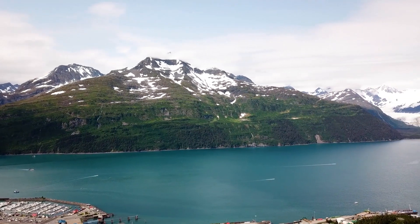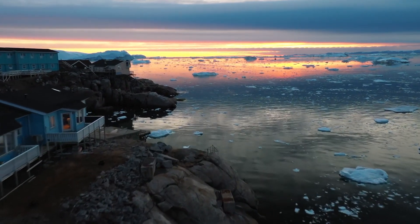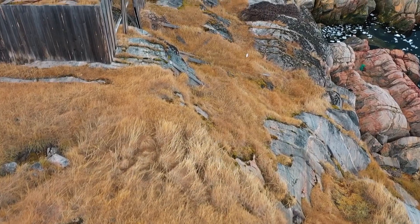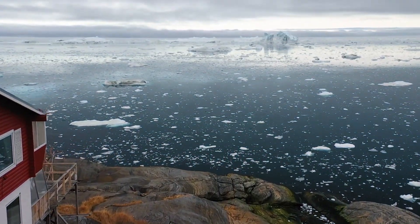Exploring the glacier is like stepping into a fantasy realm of ice and snow. Venturing into the ice caves reveals a kaleidoscope of colors as the sunlight filters through the translucent ice, creating an ethereal and otherworldly experience.